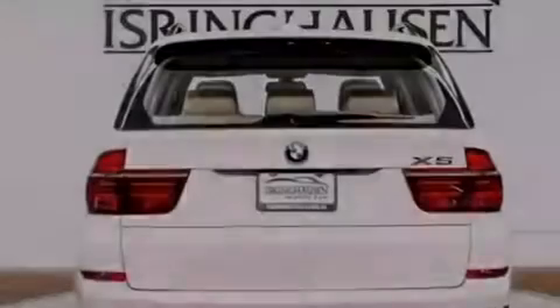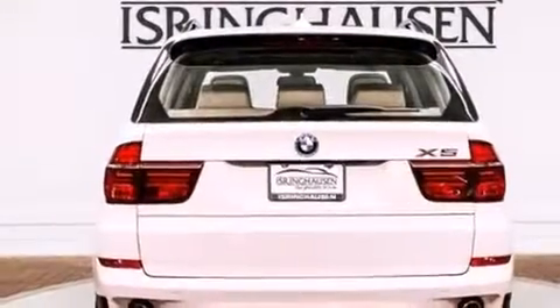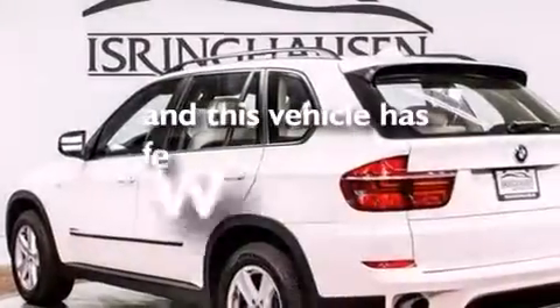Also included are rear curtain airbags, rear seat childproof door locks, air conditioning, and this vehicle has less than 34,000 miles.